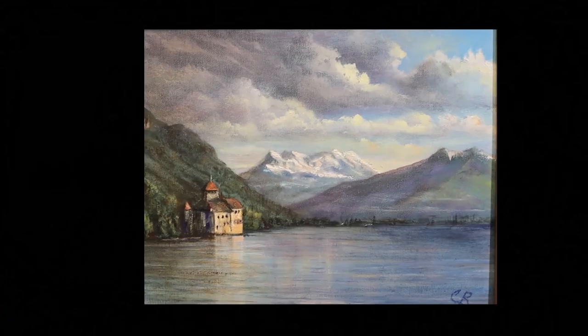You're on the Artist Craig Richards channel, where you always learn a multitude of key concepts to improve your painting skills. This is a chateau in Switzerland - this is the painting we're going to be doing. This is episode two of four.